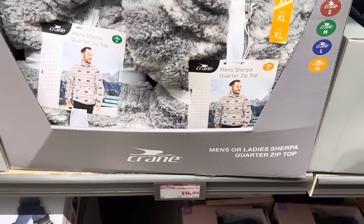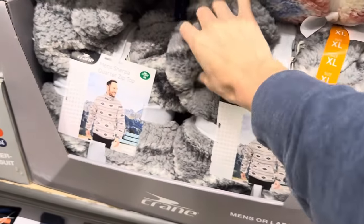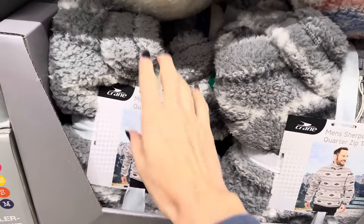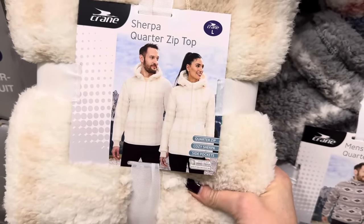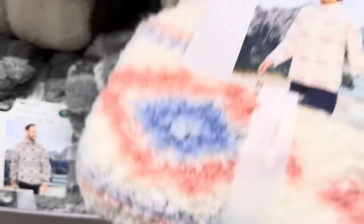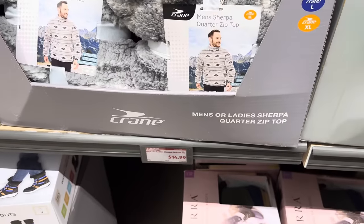Men's or ladies' Sherpa quarter zip top — the softness is next level. Small up to extra large. Quarter zip, cozy Sherpa, and side pockets, which is an absolute must. Available in pink, blue, and white. $14.99 for those.